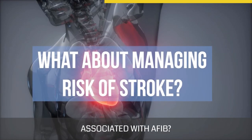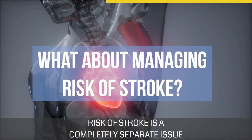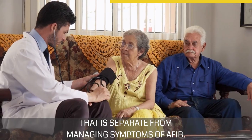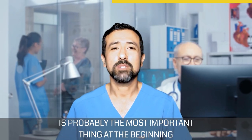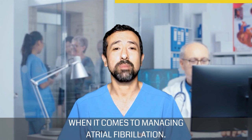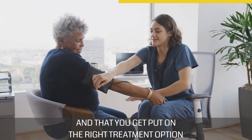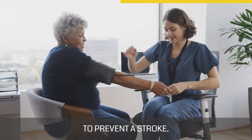Now how about managing the risk of stroke associated with AFib? Risk of stroke is a completely separate issue from managing symptoms of AFib. Reducing a patient's risk of stroke is probably the most important thing at the beginning when it comes to managing atrial fibrillation. You need to make sure that your risk of stroke is assessed and that you get put on the right treatment option to prevent a stroke.